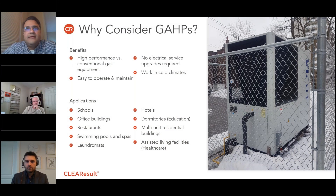If you're wondering why and where do GAHPs fit, let's start with a few key benefits. These units have high performance when compared to conventional equipment such as boilers. Even the most efficient boilers will perform at efficiencies in the high 90%. These heat pumps can perform at a coefficient of performance that ranges from 1.2 to 1.4, depending on the make, model, and operating conditions.